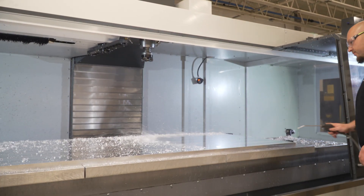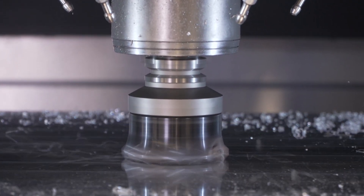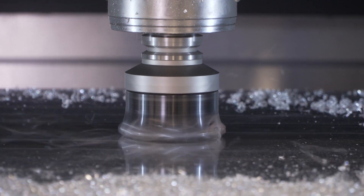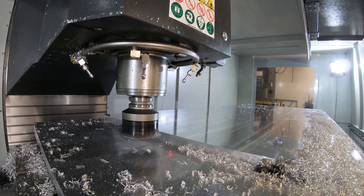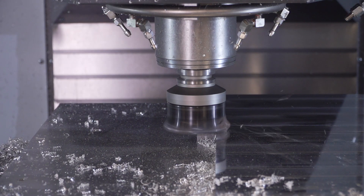One interesting part we did on the Haas VF-11 was using the HRT-210 indexer. It was about a 50-inch long round piece that needed to have holes clocked on both ends to each other, and without the Haas VF-11 — because of the length — and the HRT-210 — because of the rotation ability — we would not have been able to make that part.